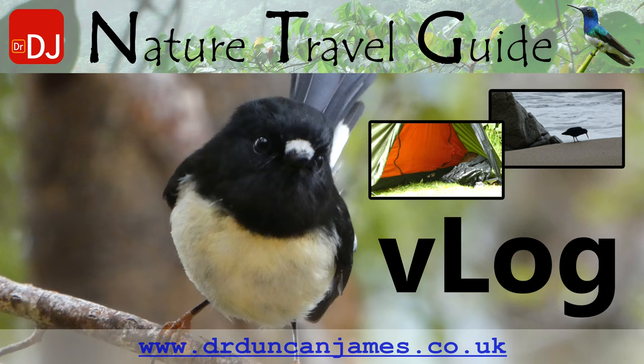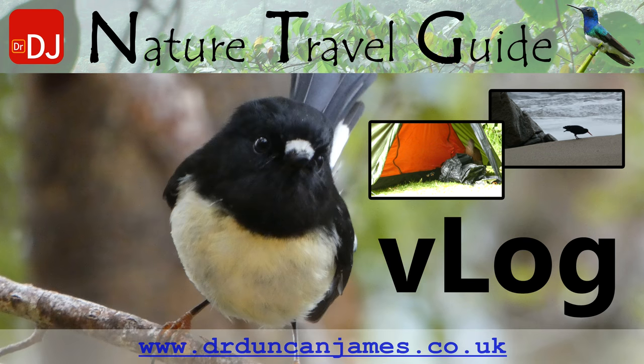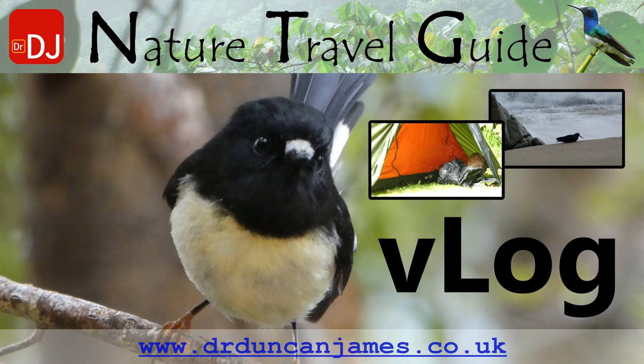The main photo shows the tomtit. The small video to the left is a variable oystercatcher. The small video to the right is a weka investigating my tent.